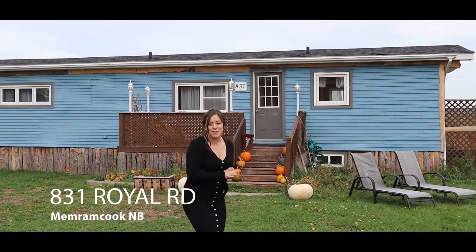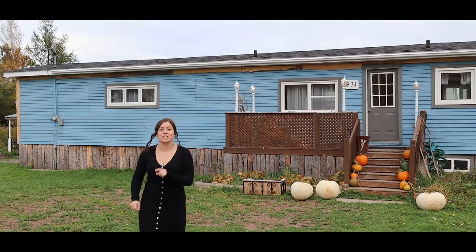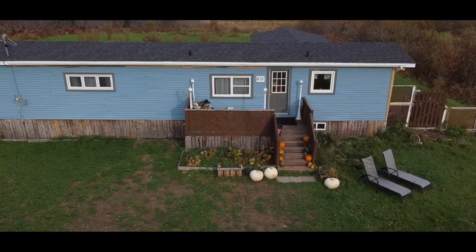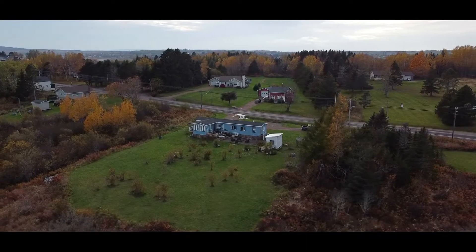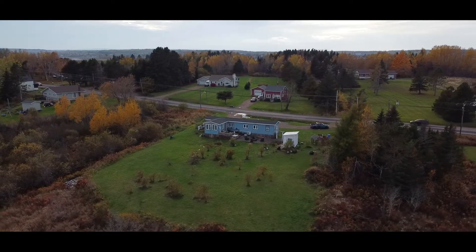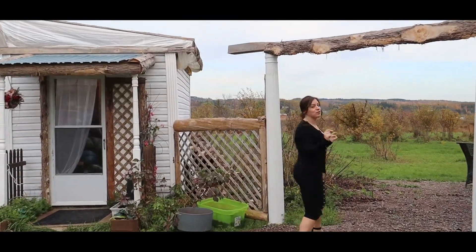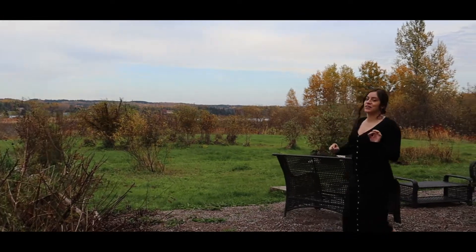Hi, I'm Jocelyn Clements of RE-MAX Quality and this is 831 Royal Road in Memramcook, New Brunswick — you could be my neighbour. Memramcook is home to so many small businesses, the Petitcodiac River, and some of the best neighbours that you can have around.